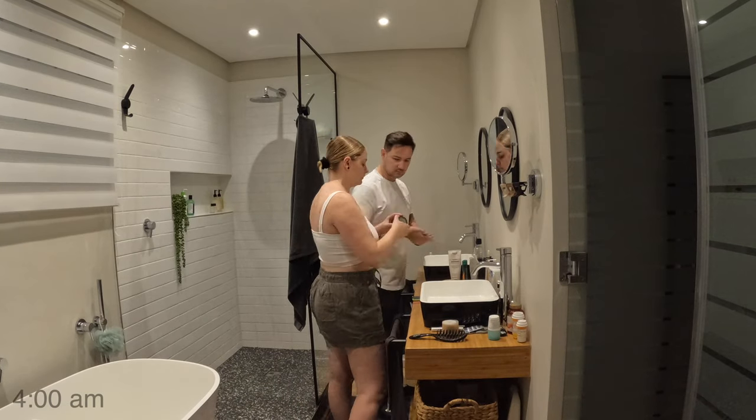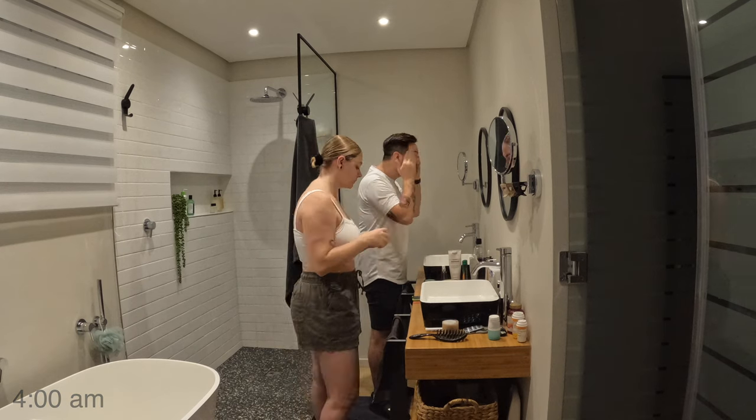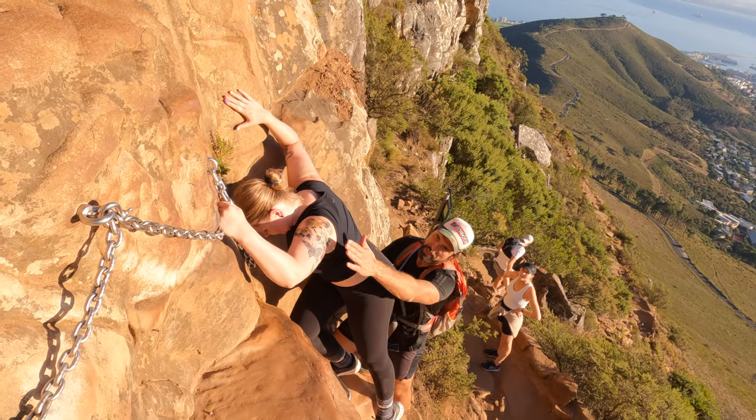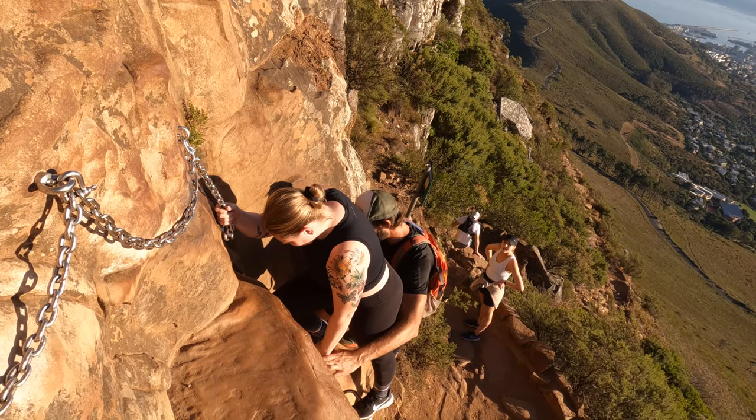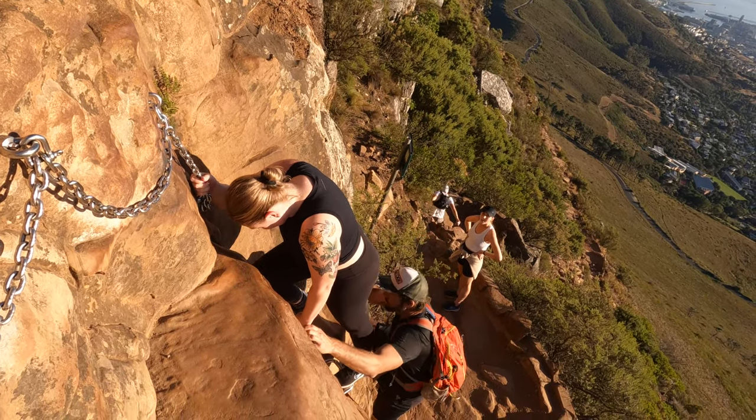The cable car up Table Mountain was great, but I wanted to climb mountains. The next morning we woke up early and went up Lion's Head with a guide. Anna was not really having it — she's a little afraid of heights. If you've seen on our Instagram, we've posted a few things about her conquering her fears. Her fears on this one almost got the best of her. There were a couple moments where she turned to me and said 'I'm freaking out.' Luckily we had our guide and we were able to get to the top and see the sunrise up there as well.